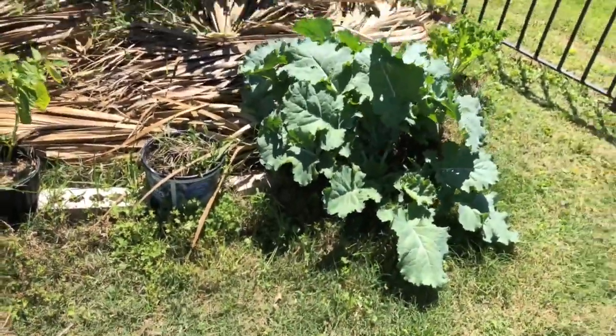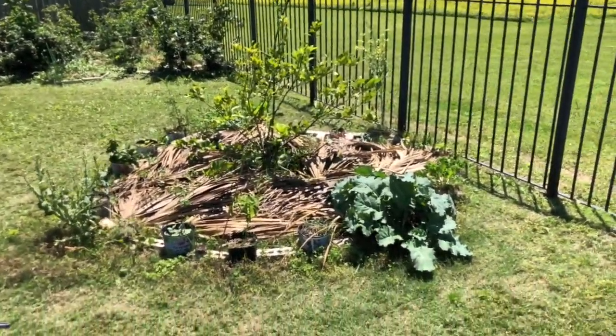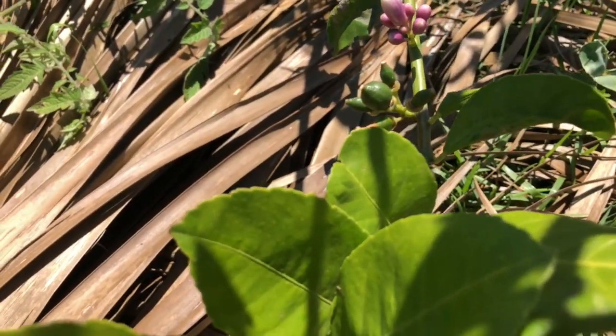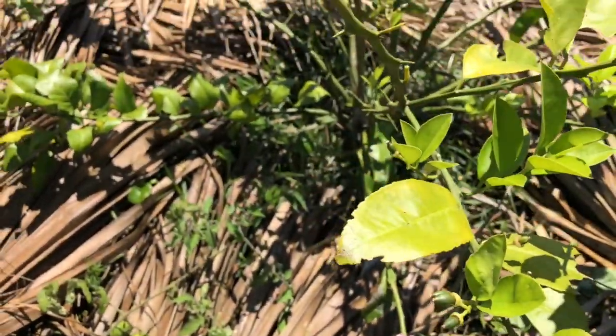Over here I have my improved Meyer lemon tree — that's the actual name of it. We have some lemons on it, some blooms behind there, and every branch is flooded with lemons.